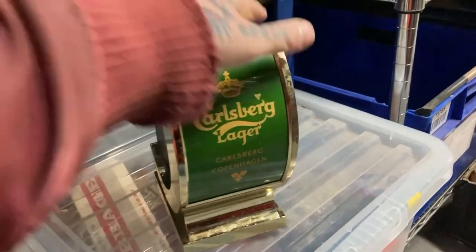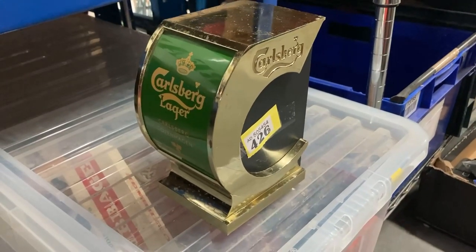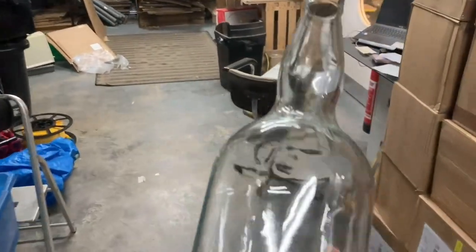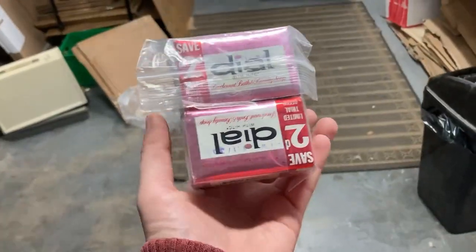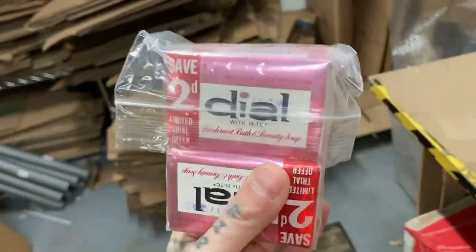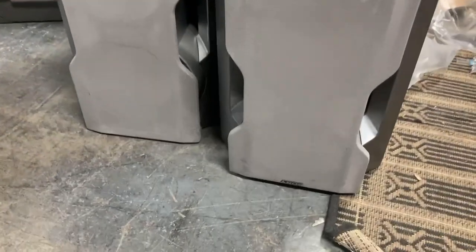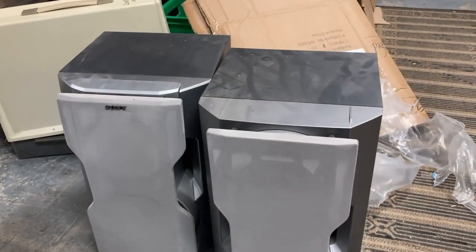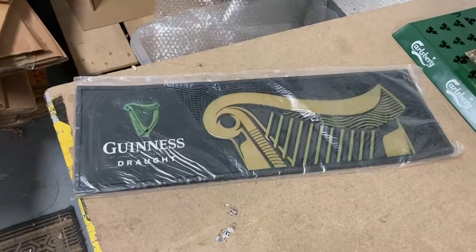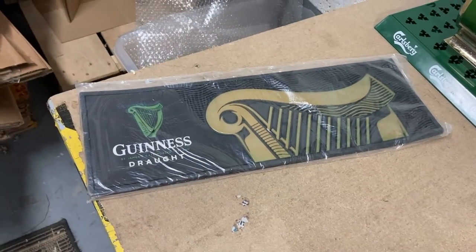I sold this Carlsberg drip tray - paid a pound at the car boot - sold for £13.50. I sold this Carlsberg Liger beer font to the same person as the drip tray for £30. I sold this big whisky bottle, which people use for saving money, for £35. I sold four bars of vintage soap for £9. I sold these Sony speakers for £70. I sold that 32-inch TV for £60. I sold that rubber Guinness beer mat bar roller for £13.